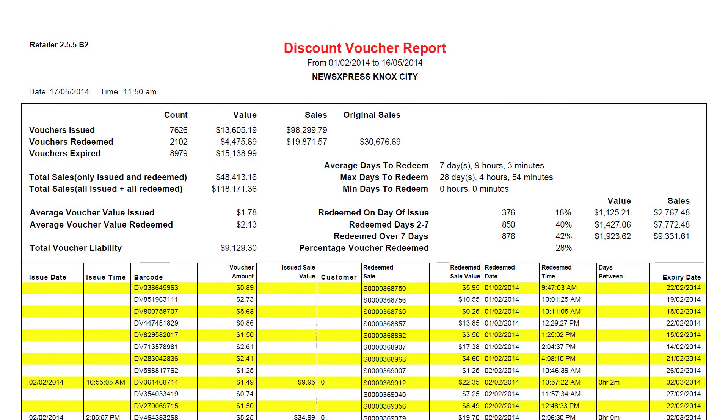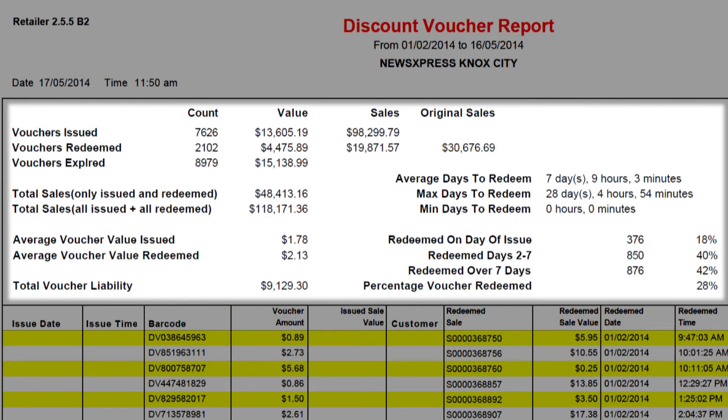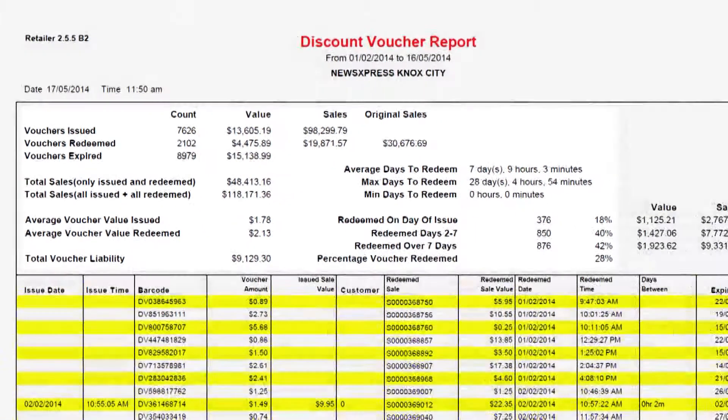What we're seeing in the data, in the reports available within the software, is that 28% of the vouchers handed out in a three-month period have been redeemed. Of that 28%, 18% were redeemed the day the voucher was handed to the customer, 40% were redeemed days two to seven, and 42% were redeemed seven-plus days later. On average, vouchers are being redeemed over a seven-day, nine-hour, three-minute period. This shop is in a shopping centre where people come to do their weekly shop, which is why there's a seven-day cycle.